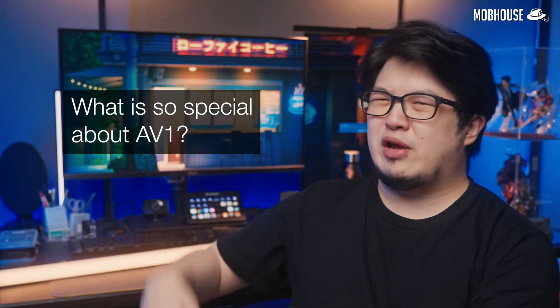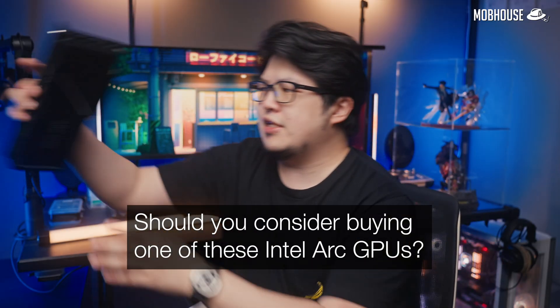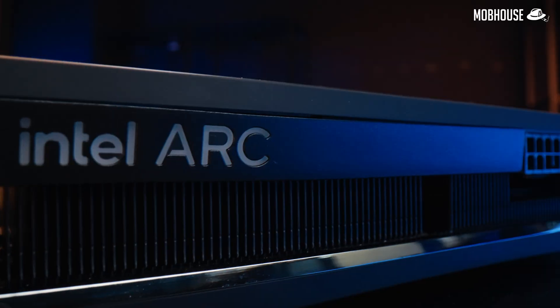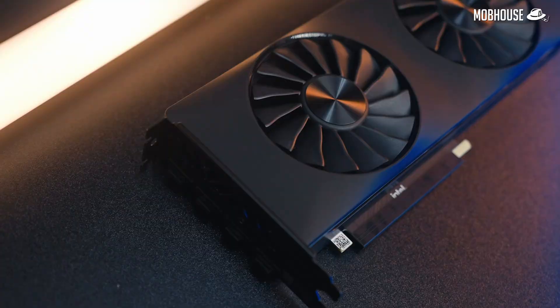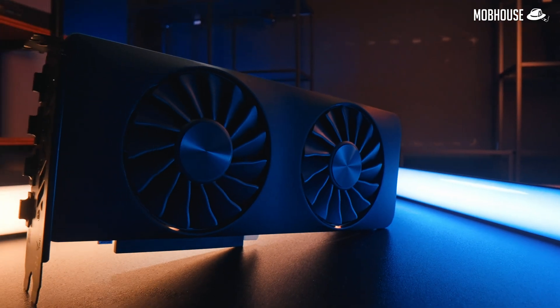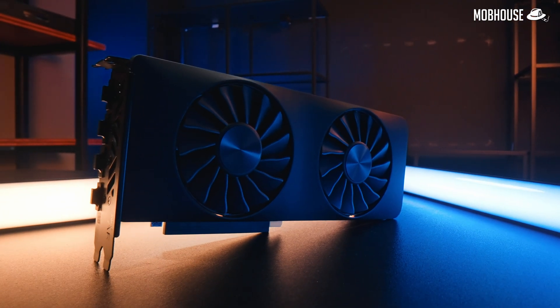But what is so special about AV1? How do you get into it? And should you consider buying one of these Intel Arc GPUs from our sponsor, Intel, who sent over this Arc A750 for demonstration purposes? Given that they were the first to offer GPU-accelerated AV1 encoding, I thought it was pretty fitting. All the knowledge I'm about to drop is relevant for every GPU that supports AV1 encoding.